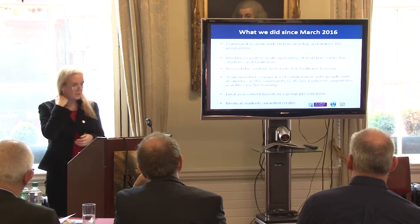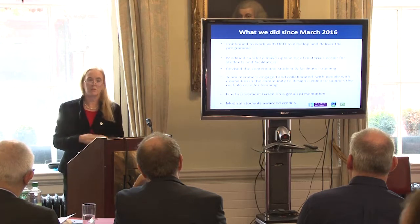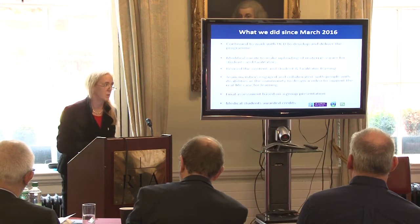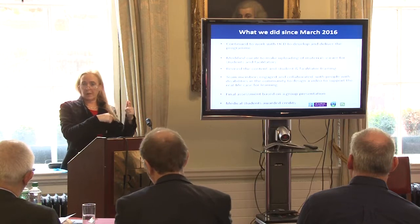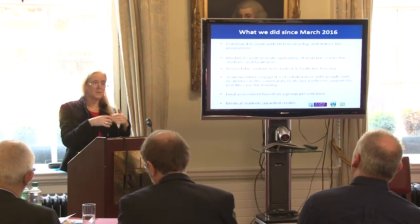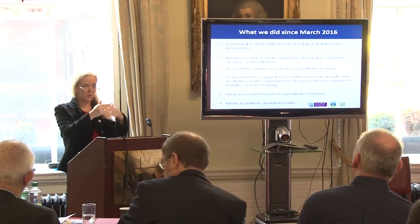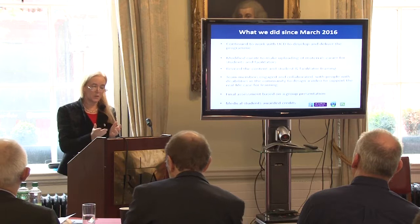We continued to work on the project with UCD, and this links in with sustainability. We've modified Curator. One issue was that it doesn't allow direct student feedback online like Blackboard. So we developed a system in Curator where facilitators could upload their feedback and students would automatically see it directly — a much clearer way of doing it.